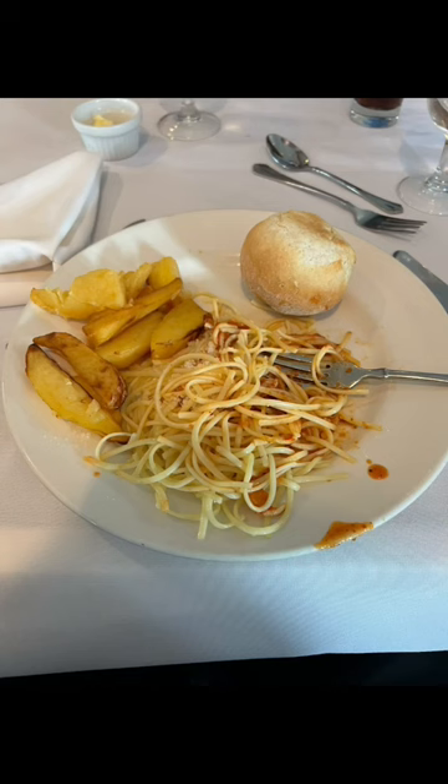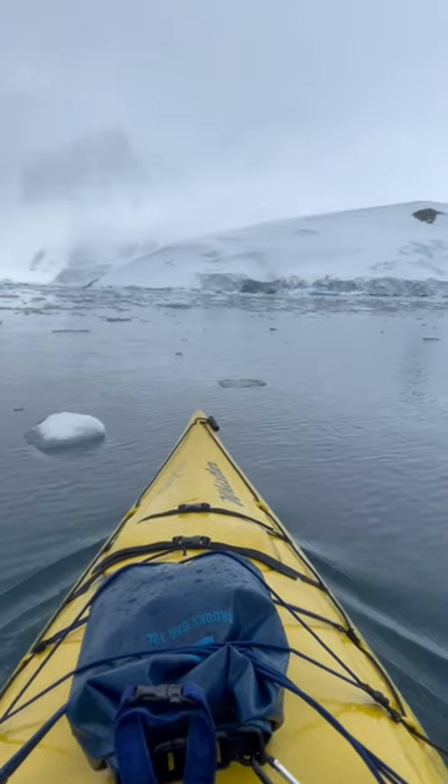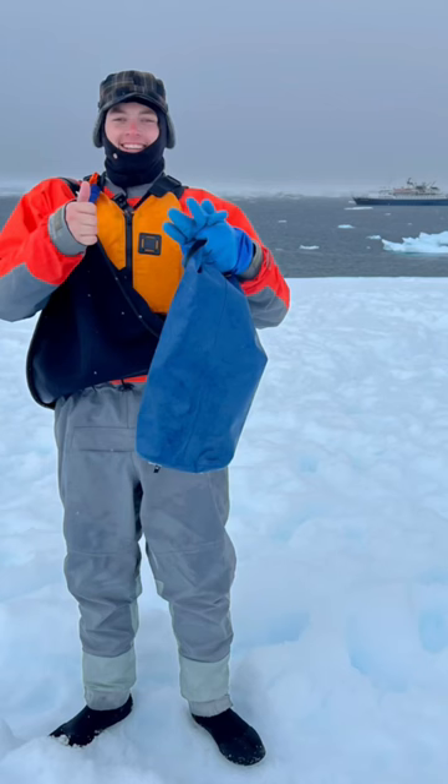Lunch was a 7 out of 10, consisting of spaghetti and cheeseburgers. After that, we hopped back on the water. This was our first continental landing.